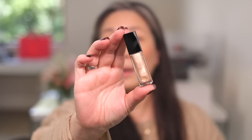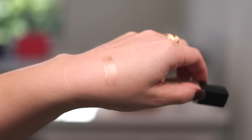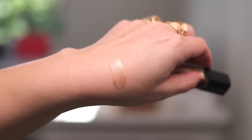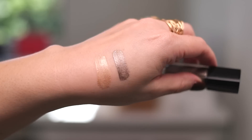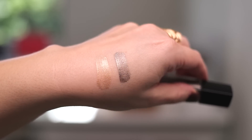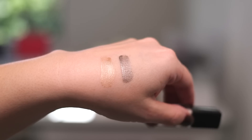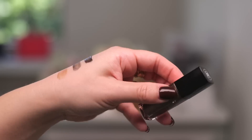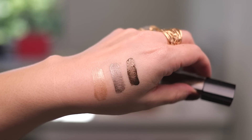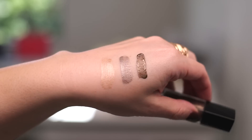So these are the three shades that I got. Here is Lame Ivory, number 39 — here is a swatch of that shade. Next up I got shade number 37, Lame Ossier, and here is a swatch of that next to the ivory. And then I also purchased Lame Bronze, which is shade number 33, and here is that shade swatched next to the others.